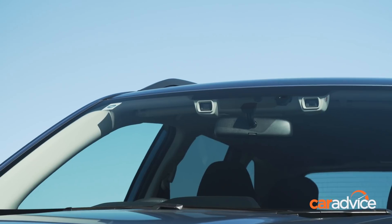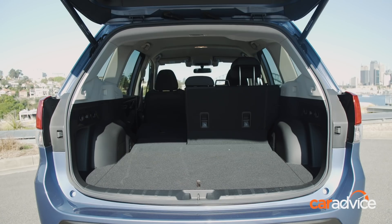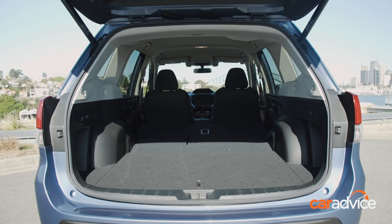The Forester not only gets more features than ever before, but in addition to its roomier cabin, there's also now extra cargo space.